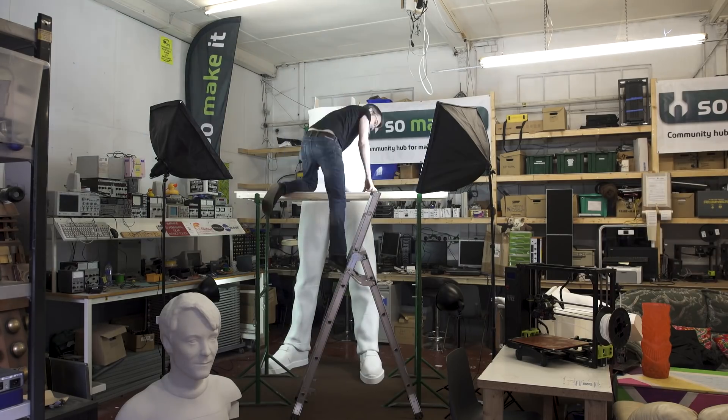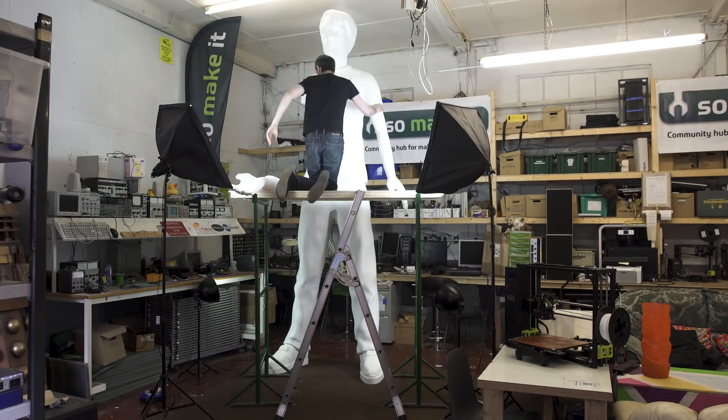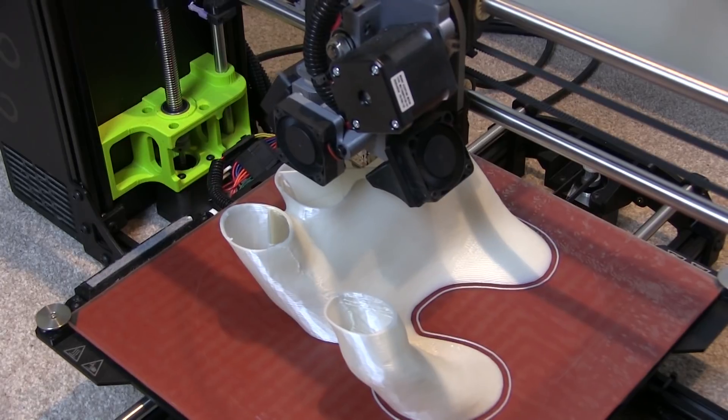The next home for the sculpture is going to be back at Winchester Discovery Centre in their city space, where it's going to be in a creative genius exhibition from about July to September 2018 to teach kids about coding and 3D printing, and generally get them motivated about science.